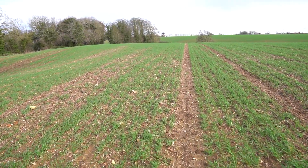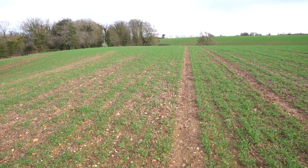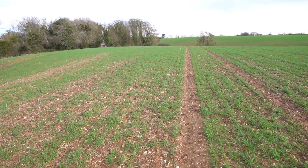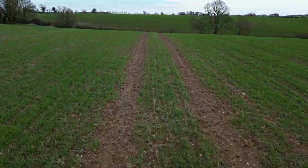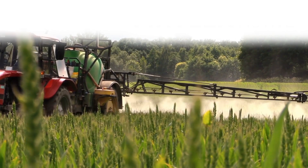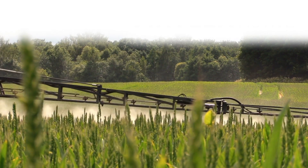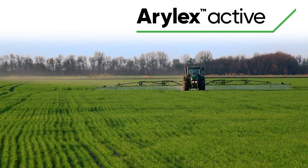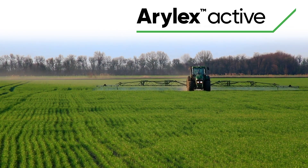Those growing spring barley outside of traditional spring barley growing areas because of the wet winter weather will need to plan for a robust broadleaf weed herbicide programme. There is no single product to cure all weed control problems. Under normal circumstances, a pre-emergence application followed by a contact spray will have laid a solid foundation for the spring season. However, wet autumns usually neutralise the effect of these herbicides.